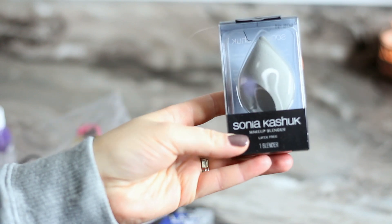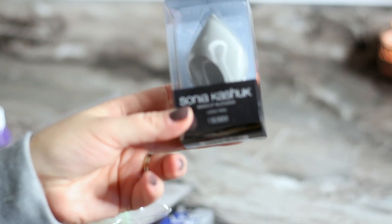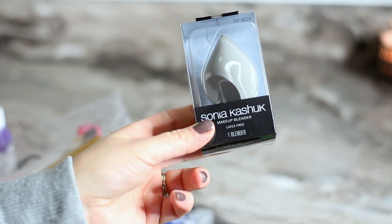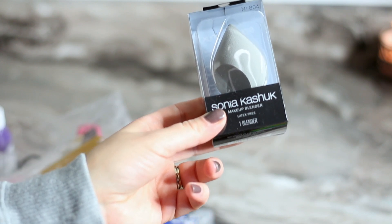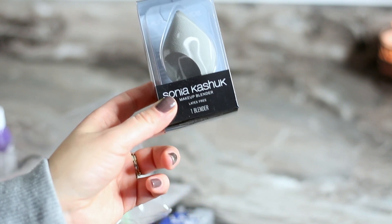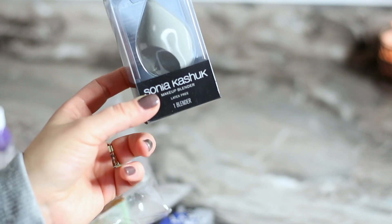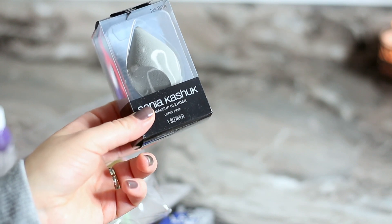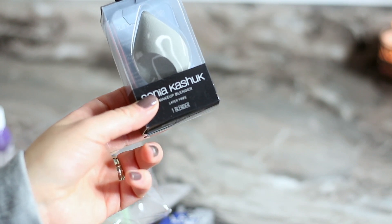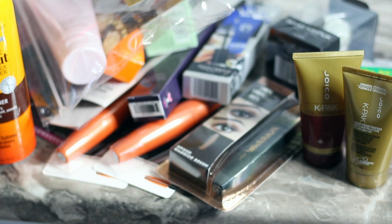This is from Sonia Kashuk and I got it at Target. It has good reviews — it's a little beauty sponge. I'm planning on making a video comparing different beauty sponges. I feel like I've tried most of them and some are really good, some are even close to better than the original Beauty Blender. This one had good reviews and was pretty affordable — I think around six dollars. So that was my haul, thank you guys so much for watching!